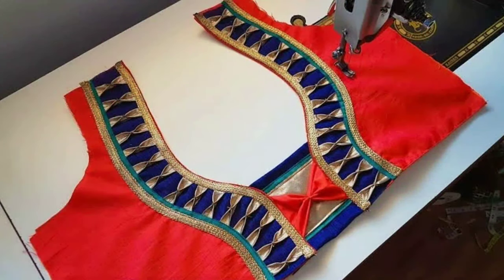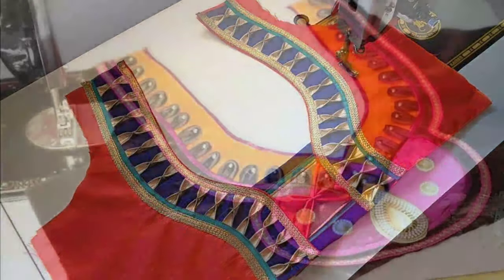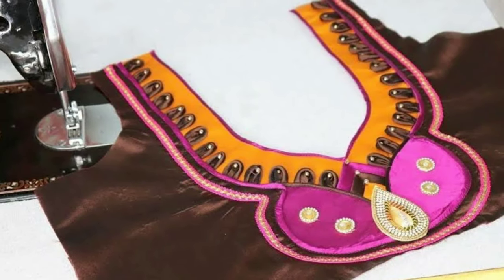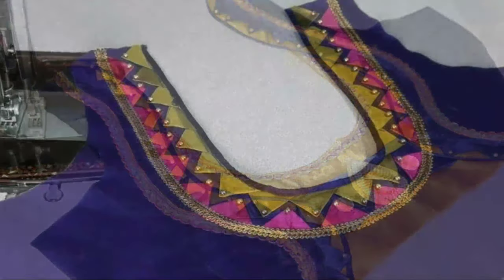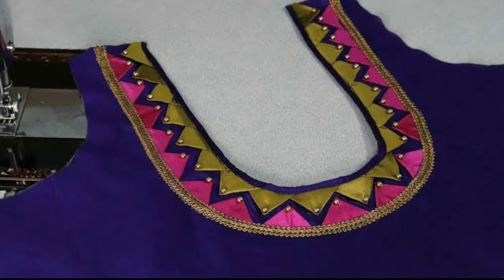A blouse is a timeless female garment which found a place in our closets ages back and still continues to be an imperative part of it. Even though it was formerly just an ordinary garment piece covering the body from the neck or shoulders to the waistline, it has now completely evolved and has a great scope for creating a style statement.